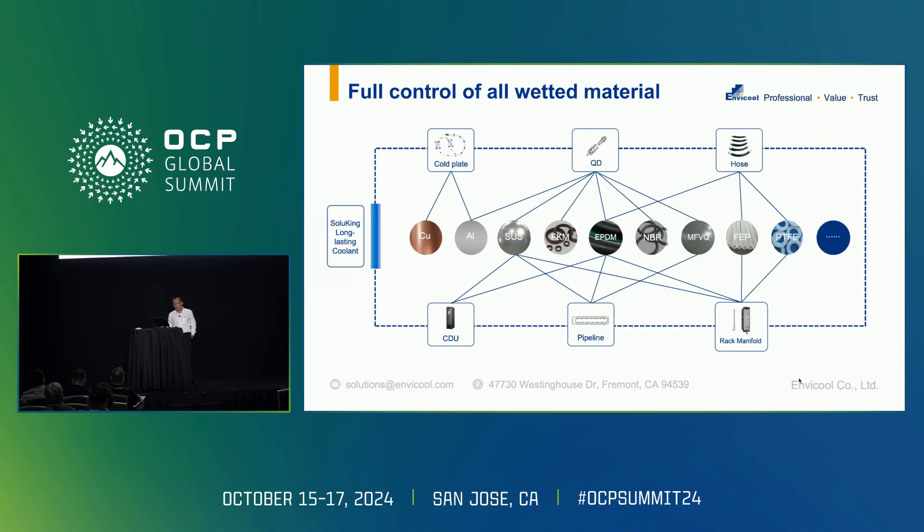We have full control of the wetting materials. Since we have coolant inside both the primary loop and the secondary loop, there are many metal, coolant, and piping materials involved — copper, alumina, and even stainless steel. We try to bring all of that together and test the compatibility of all these materials.